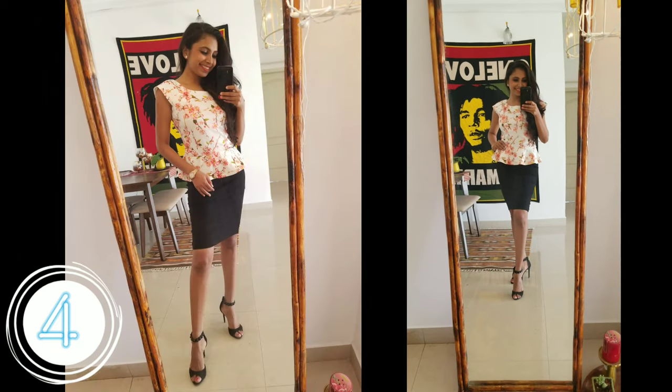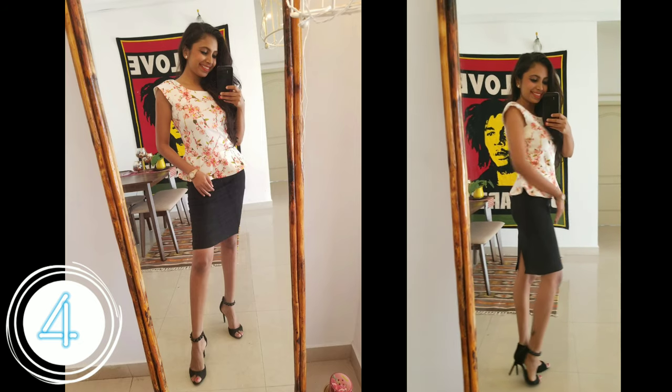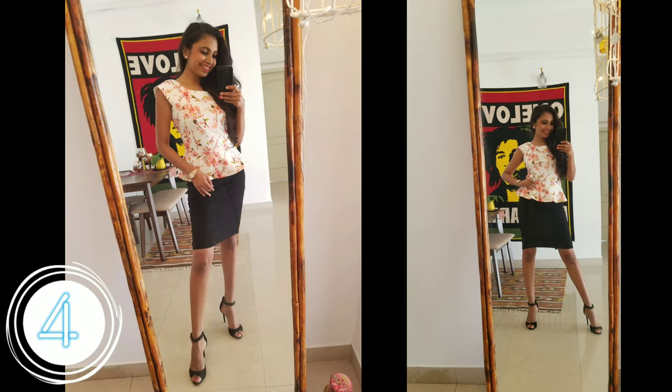Cannot find your black pencil skirt for your conference meeting? Well, here's your quick fix to your problem — pair your little black dress with your favourite peplum top.